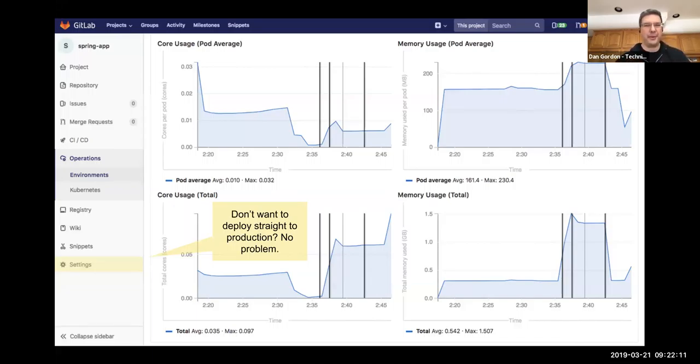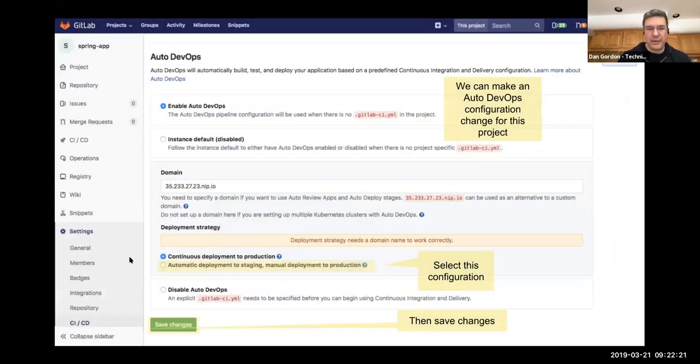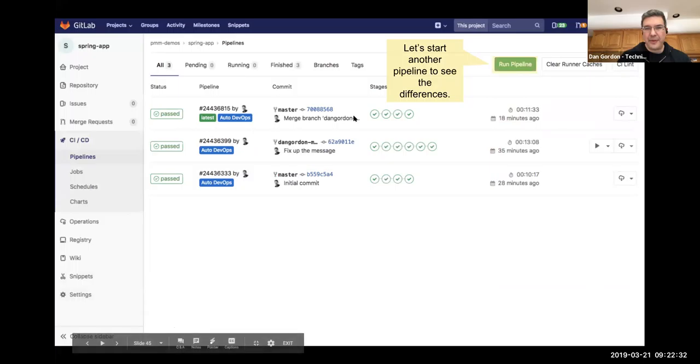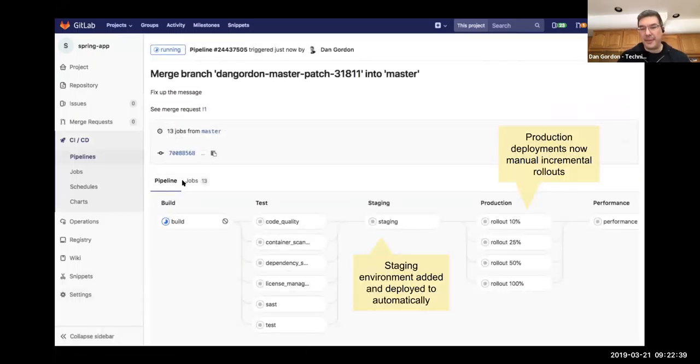Finally, let's say a customer doesn't want to go straight to production — that's not a problem. The default mode is continuous deployment, but you can configure manual rollout in the CI/CD settings for Auto DevOps by simply checking 'manual deployment to production.' Once you do that and run a new pipeline against master, instead of going straight to production it goes to staging, stops, and waits. Whoever has access can then roll out incrementally: 10%, 25%, 50%, 100% into production.